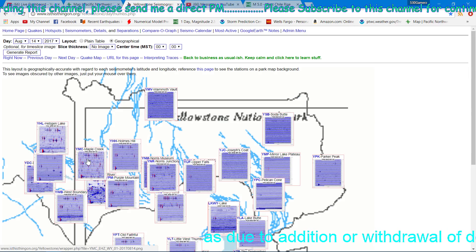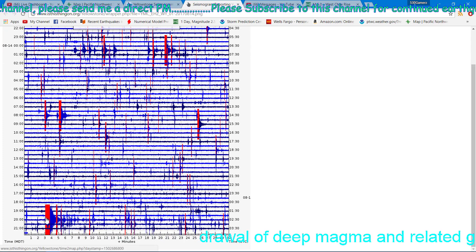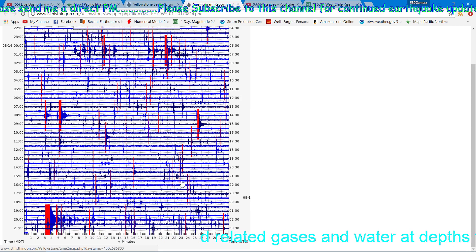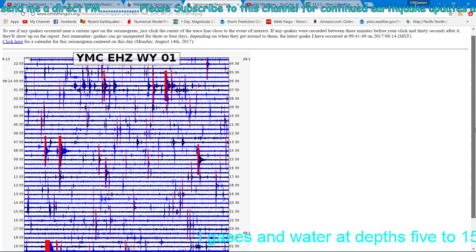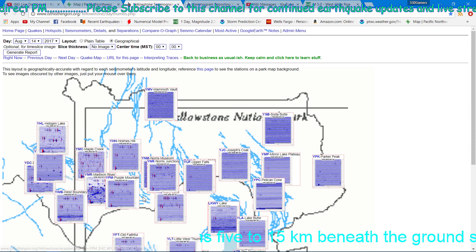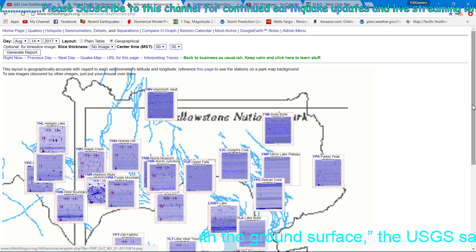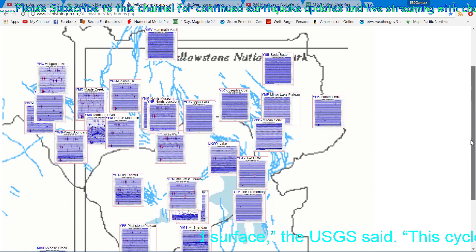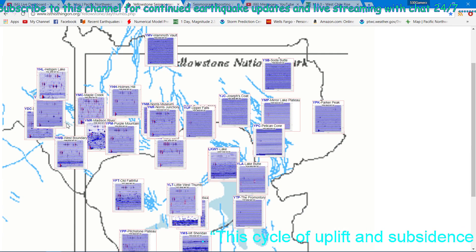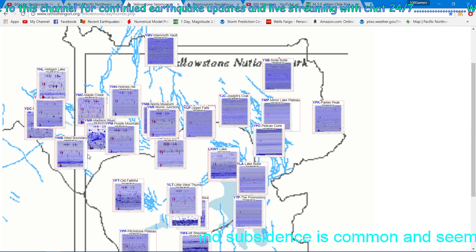Here's that earthquake I was talking about a little bit earlier on the live stream — I believe that was the 2.7 that was picked up here on this station. You can see a lot of activity still ongoing with these little spikes indicating micro-earthquakes. There are still earthquakes nonetheless, and definitely ongoing here for over two months now — this earthquake swarm. This is an overlay of the Yellowstone National Park region with each seismograph in a different location.